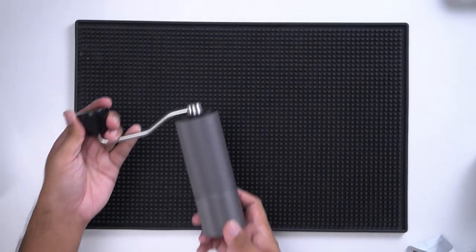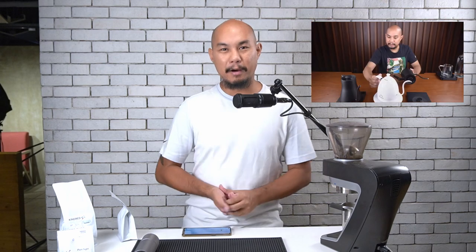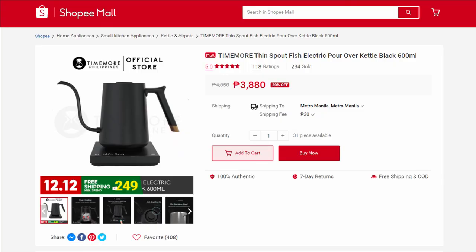Our other pick I don't have with me today — it's at home. We have the Timemore Fish Kettle, and we did a big review on three pour-over kettles that we think are the best ones in our market today. That video has been getting a lot of views on our YouTube page, so if you haven't seen it, watch it to make an educated decision when purchasing a kettle. If you're on a budget, on Timemore's Shopee page it's actually selling for 3,880 pesos right now, and if you order today there's a strong chance it will arrive in time for the holidays.